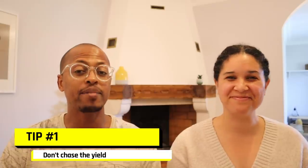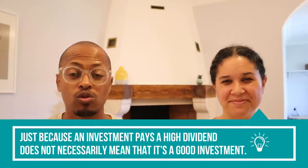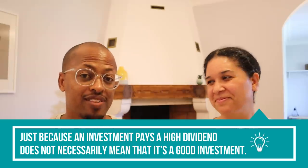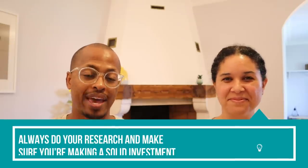The first thing is: don't chase the yield. That means don't invest in something just because it pays a high dividend, because the underlying investment may be a bad investment. If a company says they're going to pay you 20% in dividends but the company is probably going to fail in the next year and a half, you're going to lose all of your money. That dividend yield is not worth it. It is important that when you pick your investments, you are picking quality investments that also pay a dividend.